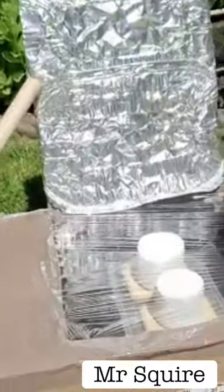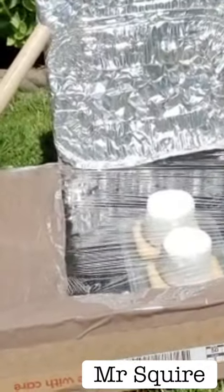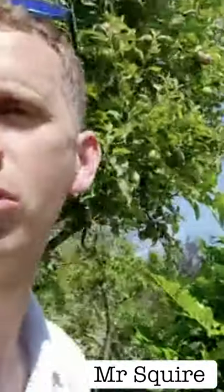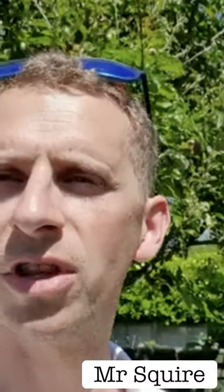This is my solar cooker and I am melting marshmallows on top of biscuits to make the most beautiful crumbly sweet snack. Have a look on the internet, see if you can do this and have a great little challenge for you over the summer. Look forward to seeing you all in September. Have an amazing break.